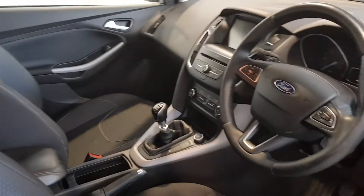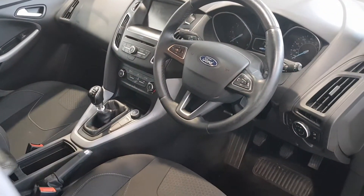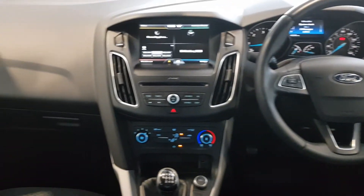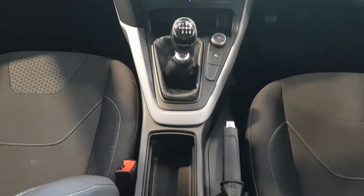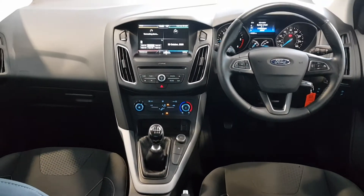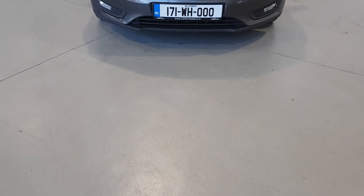On the day of delivery, our driver will arrive at your home or business and place our sanitisation machine into your new vehicle and fully sanitise it for you. You then remove the machine and your new car has no bacteria or viruses inside, making it the safest possible way to receive your new vehicle.